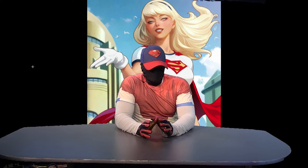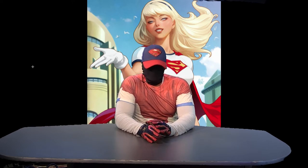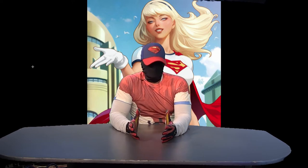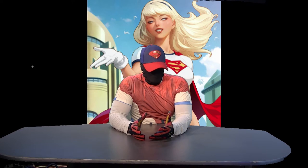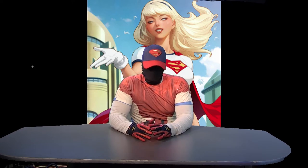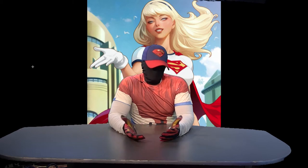He started his run with Supergirl number 12. That issue sold out, and then the buzz died down. I remember talking with someone and he was like, 'I thought this was going to really take off, I thought this was going to be really big.' I told him just to wait. But he couldn't wait. He turned over his books, and that was the end of it.